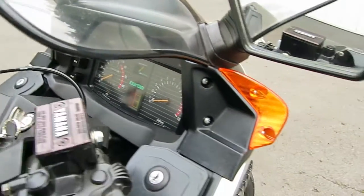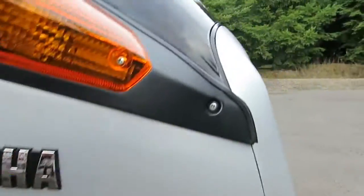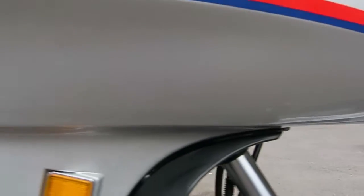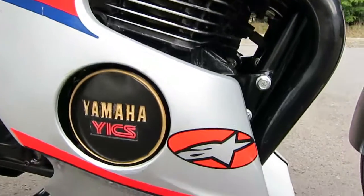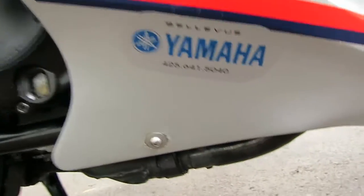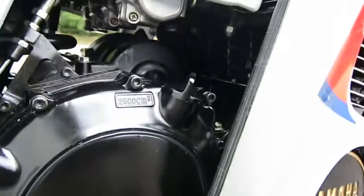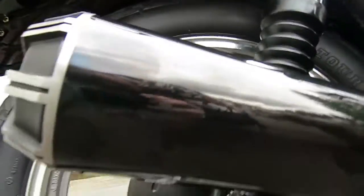Continuing the walkround, you can note that all the fairing pieces are in pretty good shape when you consider the age of the bike. For those who care, this is where it was bought — you can see the dealership sticker. The engine cases are very clean with no damage, and you can see the exhaust pipes on both sides are like this with no damage.